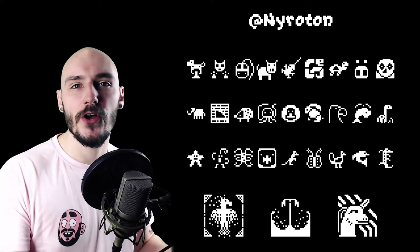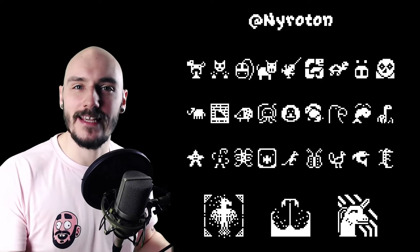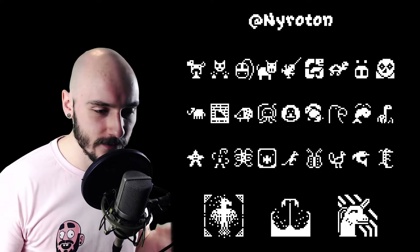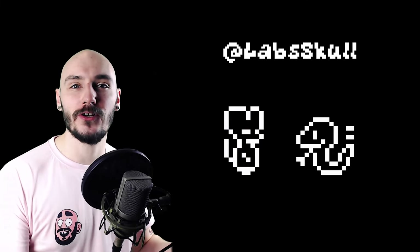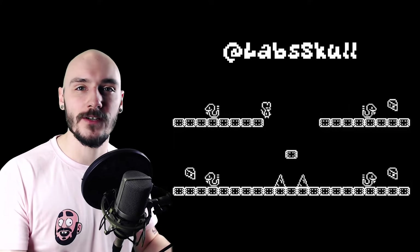Nyraton was another early finisher completing the challenge on the 18th of September. My favourite is definitely the frog with that super long tongue. Nice work — but again no prizes, it's not a race. Lab Skull actually took some of their entries and turned it into a game — how awesome is that?